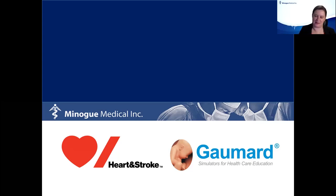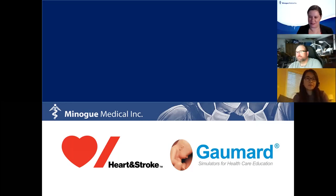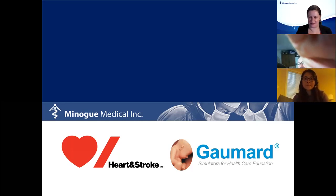Good evening, everyone. My name is Danielle Hall. I'm from Minogue Medical and GOMARD. I hope you're having a wonderful evening so far, and I welcome everyone from across Canada, from Newfoundland all the way to Victoria and BC. Welcome to this evening.